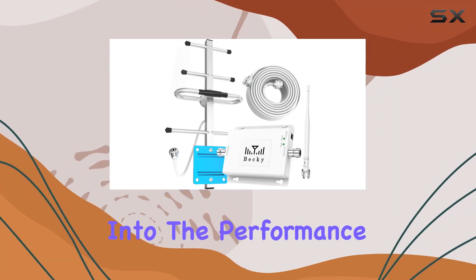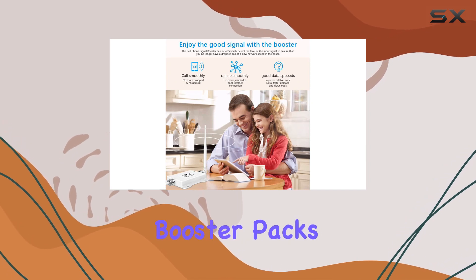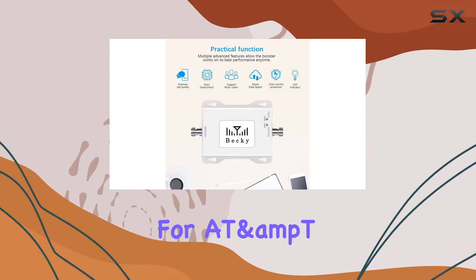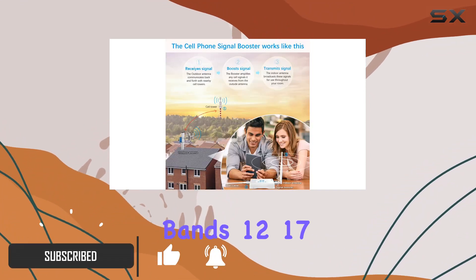Today, I'm diving into the performance of the Beki AT&T Cell Phone Signal Booster. This booster packs a punch, amplifying both 5G and 4G LTE signals for AT&T, Cricket, Straight Talk, and US Cellular on bands 12 and 17.